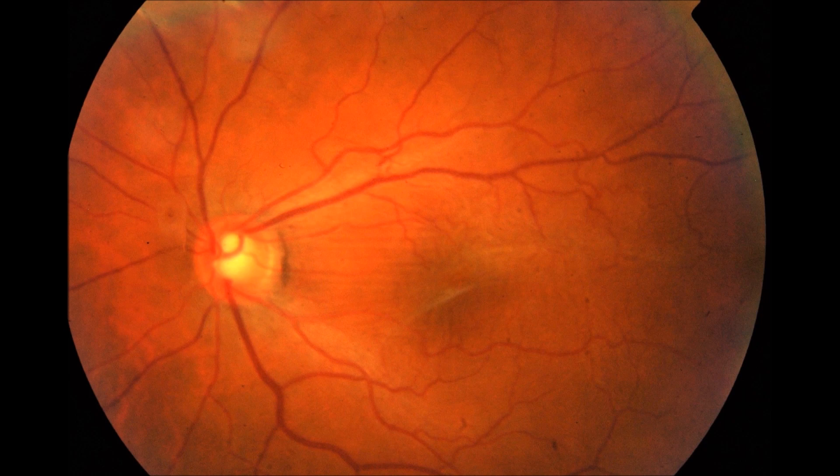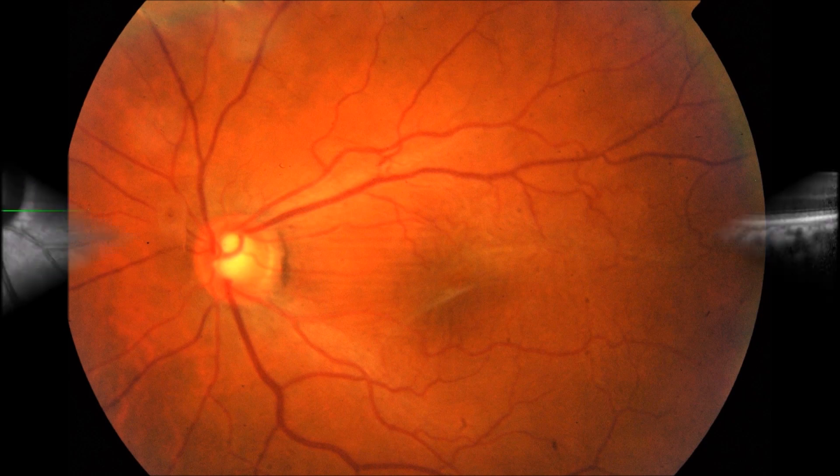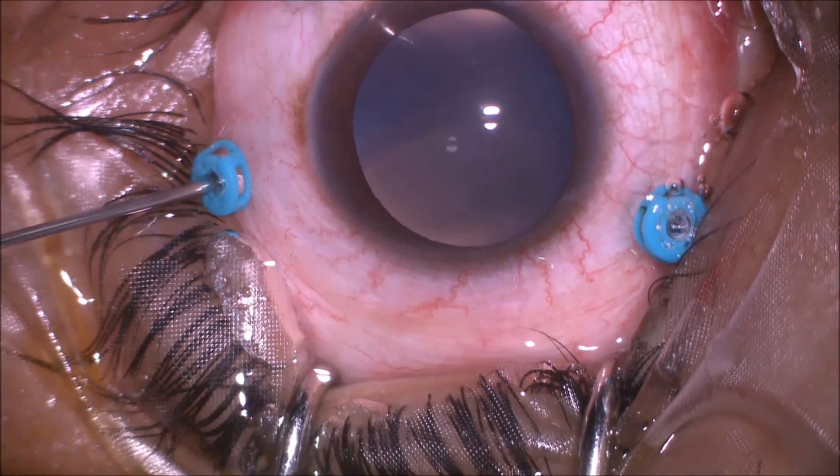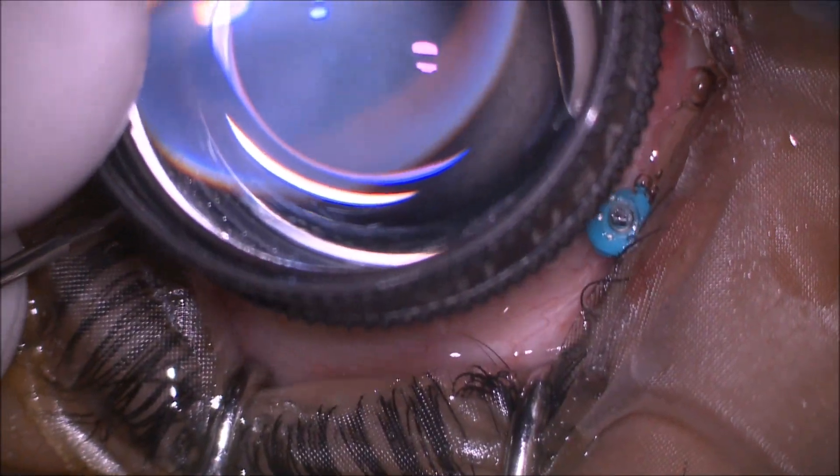A patient diagnosed with an idiopathic epiretinal membrane was posted for a routine vitrectomy with membrane peeling procedure. 25-gauge cannulas were inserted and a wide-field contact lens was placed on the cornea.